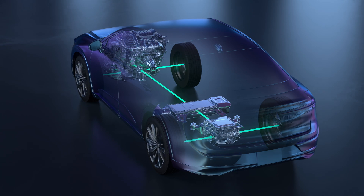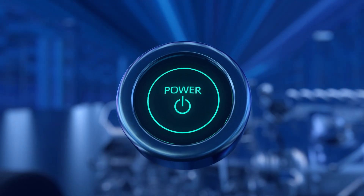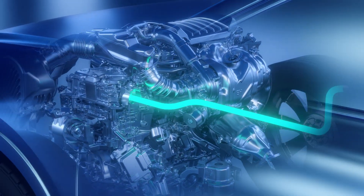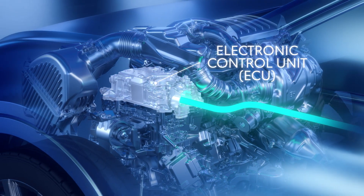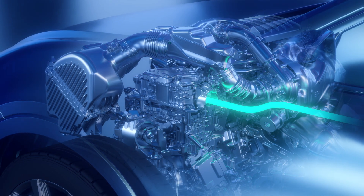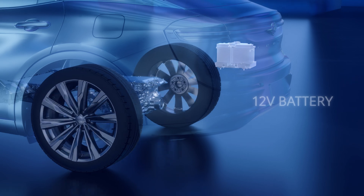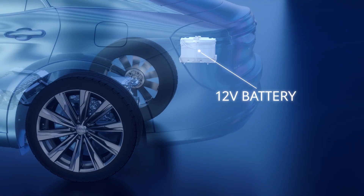The Hybrid Max EV system starts up much like the Toyota Hybrid EV system, or THS, with a push-button start that fires up the onboard computers, also known as ECUs, that regulate and control the Hybrid EV system. As we covered in our previous video in this series, this explains why you'll find a typical automotive battery on every Toyota Hybrid EV.